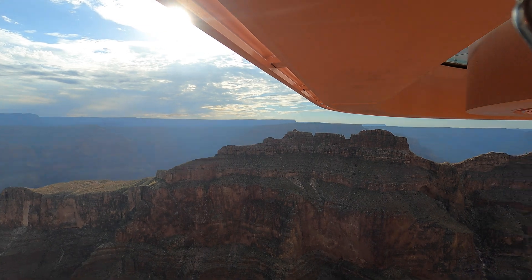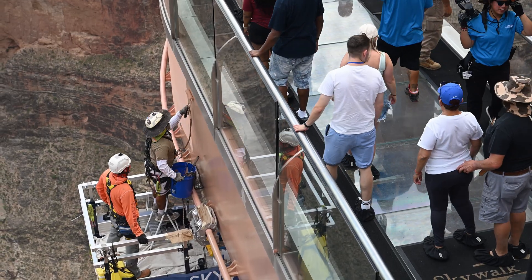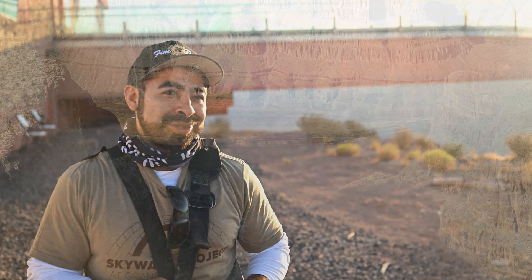I love being here. Anytime I come to the Skywalk, what a great office environment to work in. If you're not scared of heights, then this is a good gig, for sure.